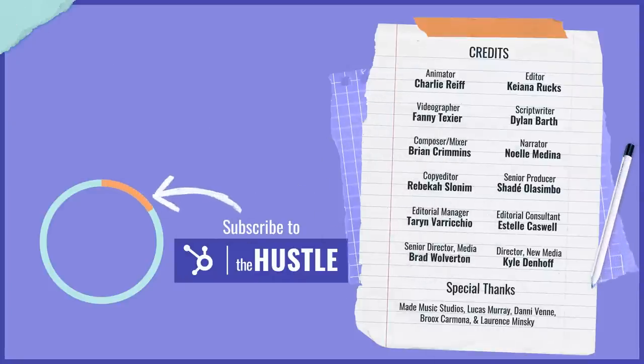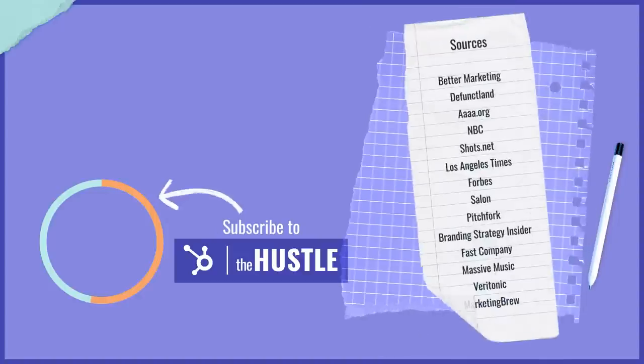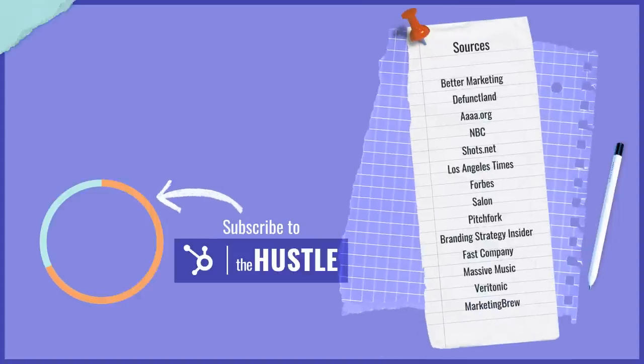If that story was music to your ears, head on over to TheHustle.co and check out our daily newsletter for all the latest stories in business and tech. Hit the subscribe button too for more videos just like this one.